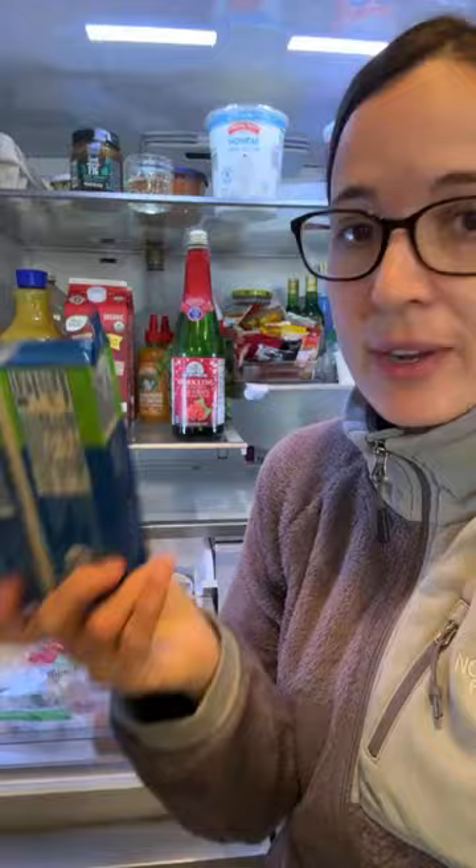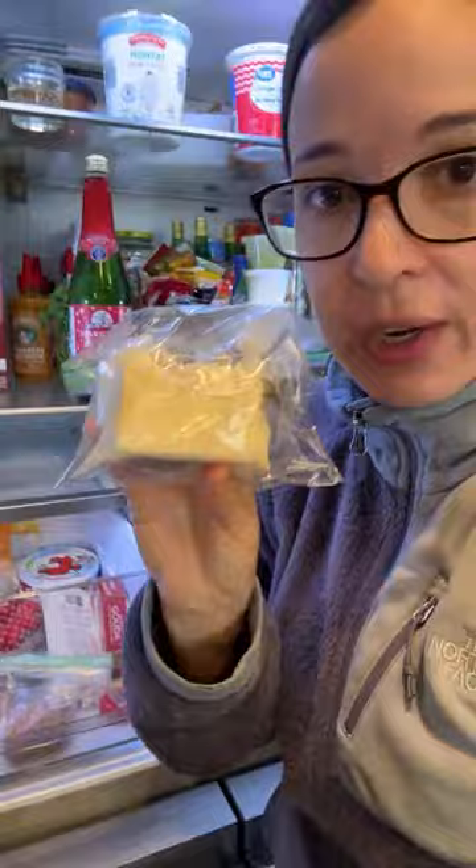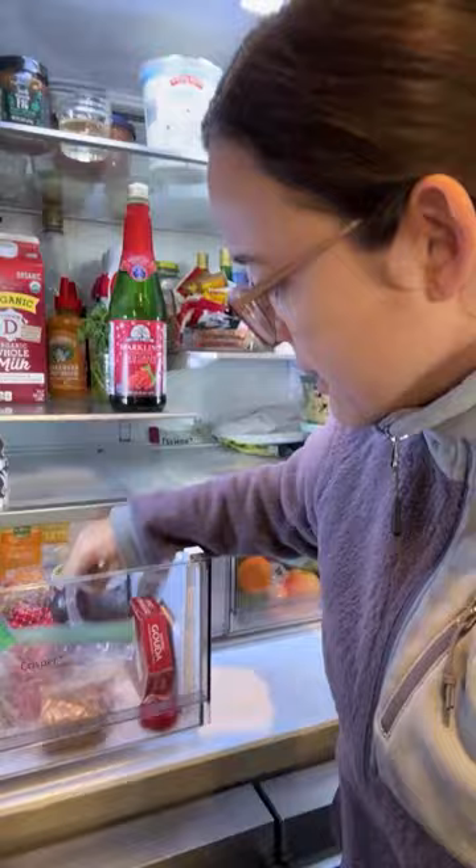In the refrigerator I have some mozzarella - I prefer to buy it like this because it lasts a lot longer and melts better. It's best by April 12th, 2024, so I can stock up when it's on sale for a dollar or two. I have some white cheddar. And here's the Seriously Sharp Cabot cheese that y'all said I should try.